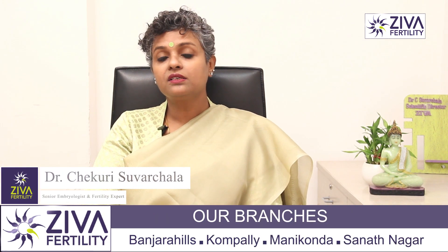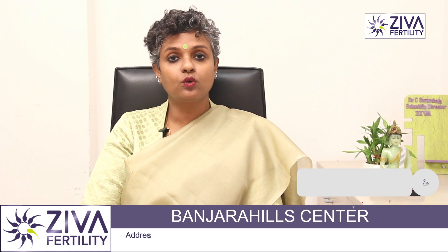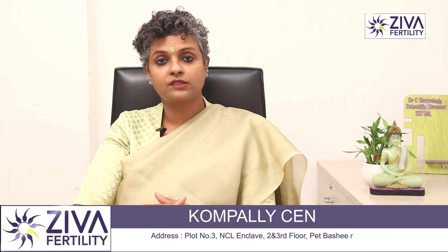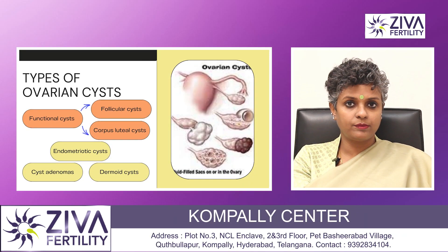Therefore, ovarian cysts are of importance, and if your doctor suggests that you don't go for treatment in that cycle, heed that advice and you can go for it next month. So what are ovarian cysts and what are the different types present?